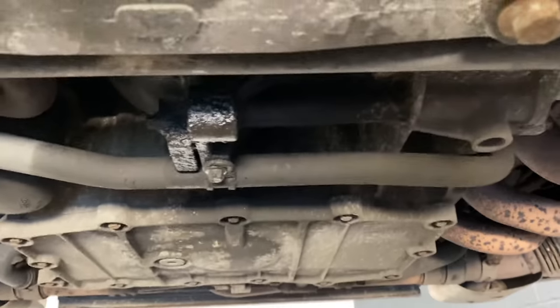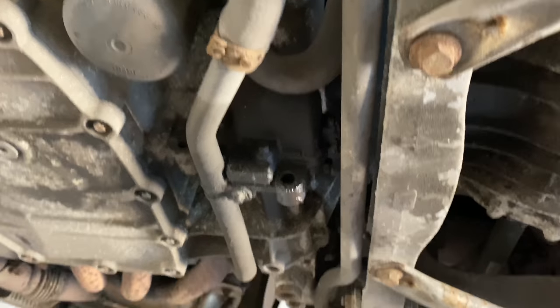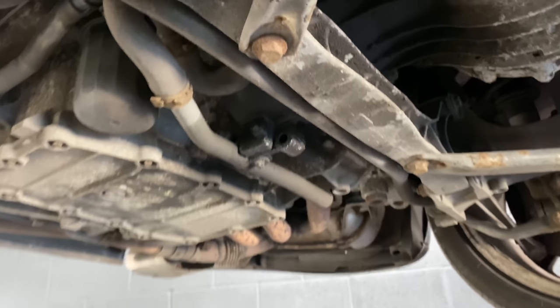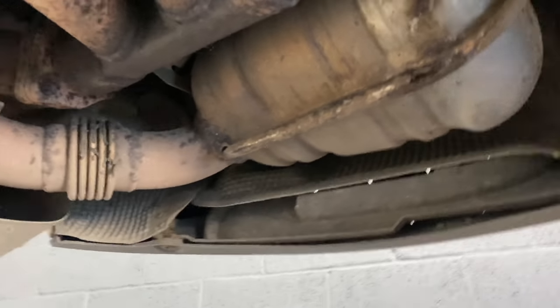The clutch has been done recently, a couple of years ago. For some reason they didn't do the IMS bearing. You can see the rear main seal is wet, so we're going to do the IMS bearing and the rear main seal. The clutch will be fine - it's only done I think 2 or 3,000 miles. That'll be detailed in the advert anyway - so yeah, that's the first port of call today.